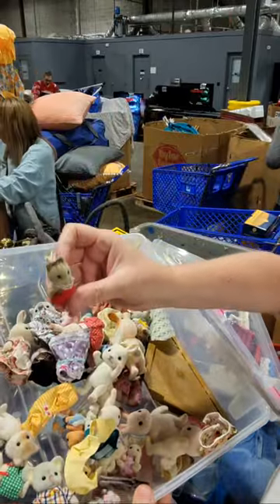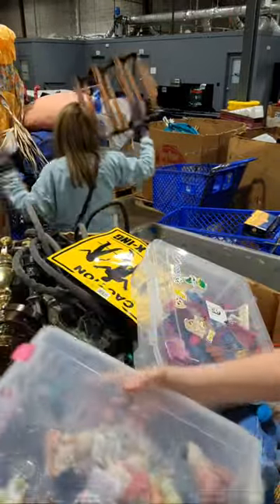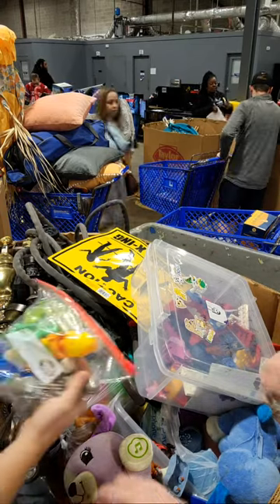And we got another tote too. Oh my God, they're so cute. We'll put these guys up.